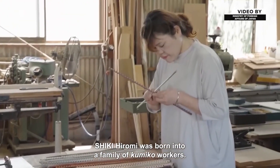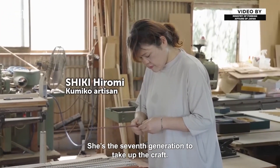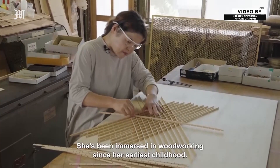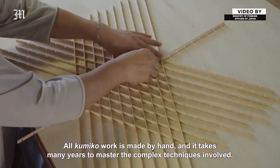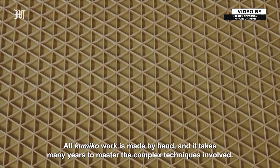Shiki Hiromi was born into a family of Kumiko workers. She's the second generation to take up the craft and has been immersed in woodworking since her earliest childhood. All Kumiko work is made by hand and it takes many years to master the complex techniques involved.